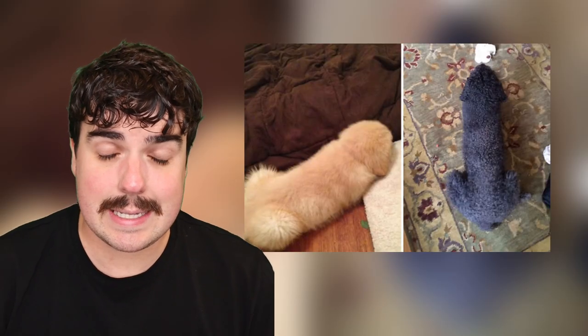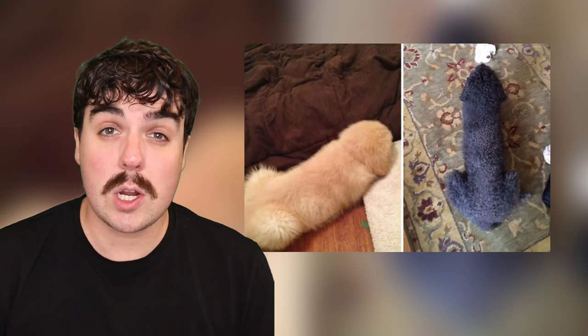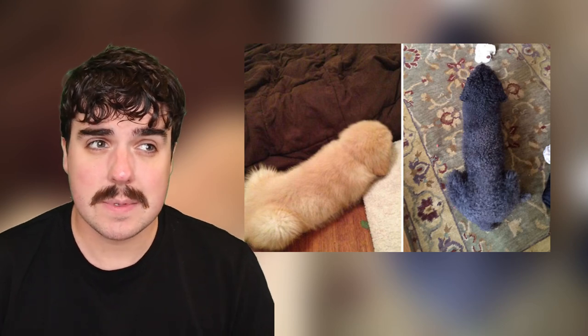Somebody sent me this picture and said that these dogs laying down look like arrows. To me, they look a little bit like something else. Am I wrong? Or do you see it too?